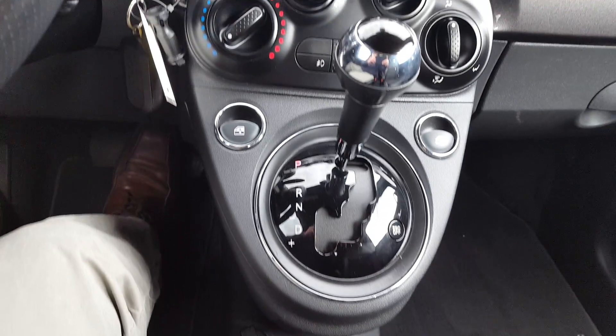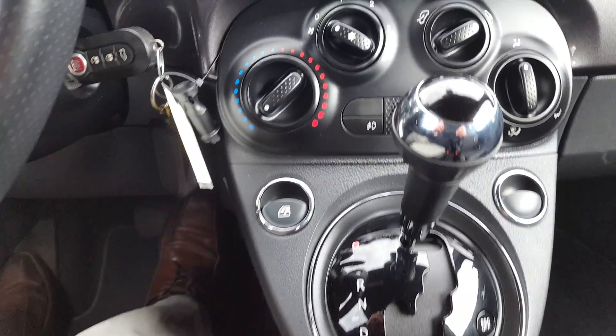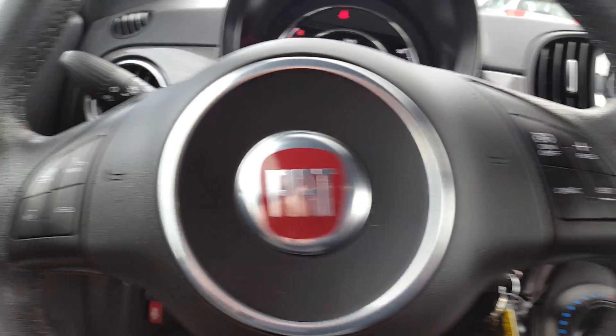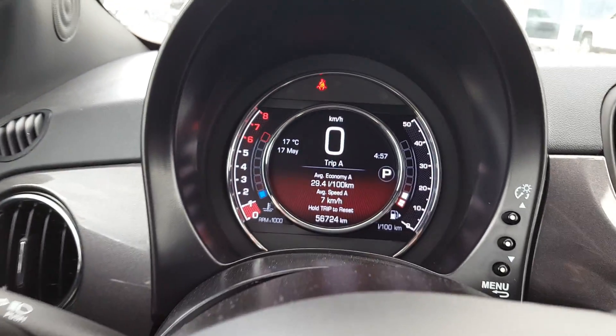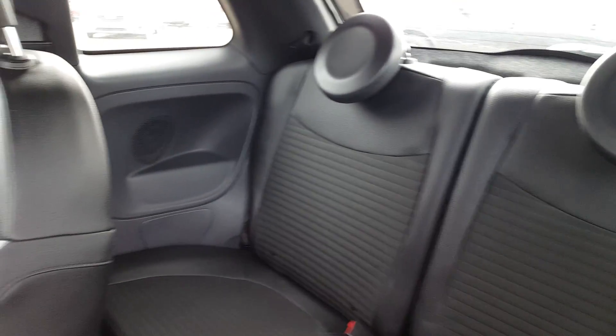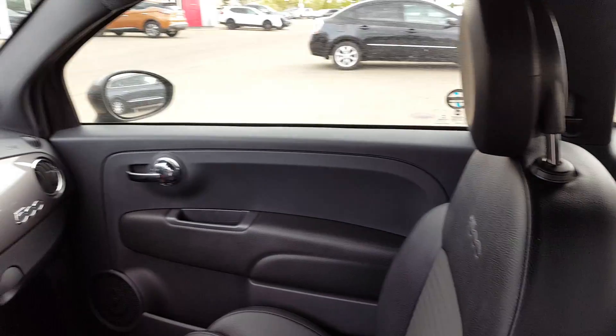Continuing with the tour, we're going to show you the inside options. As you can see, it has automatic transmission, air conditioning, radio, Bluetooth, and cruise control. We'll also show you the back seats — it's in great shape, it's a very nice car.